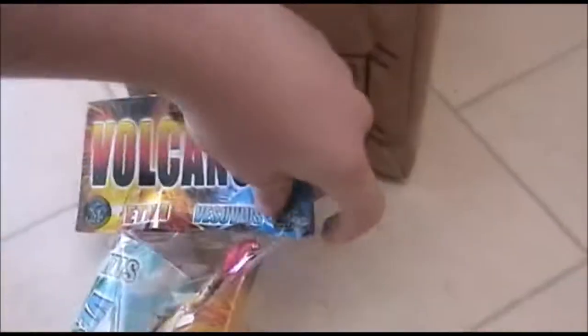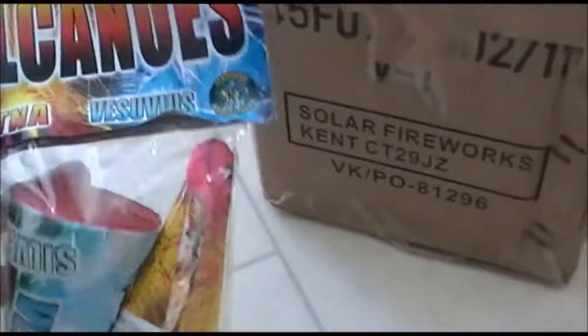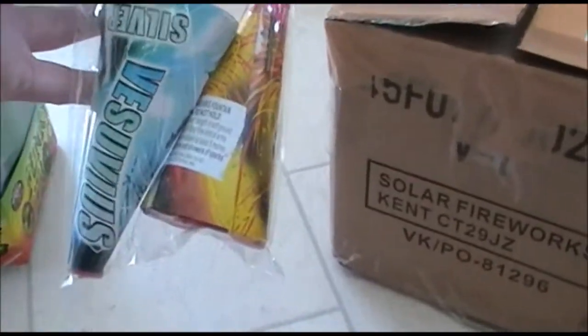This packet of two fountains from Fireworks International — Volcanoes: a silver Vesuvius and a gold Etna fountain. Five metres — should be decent enough.